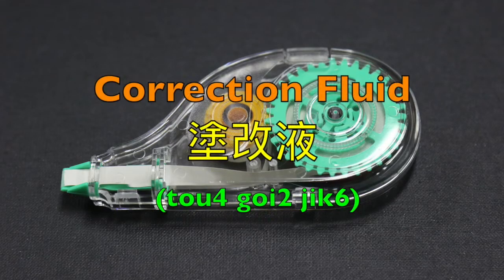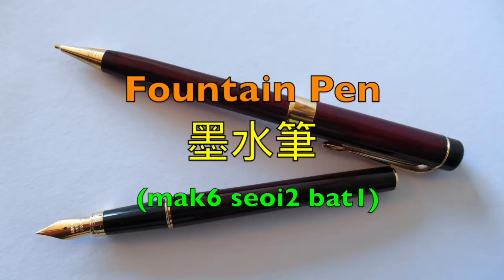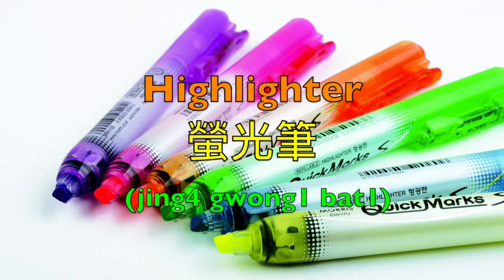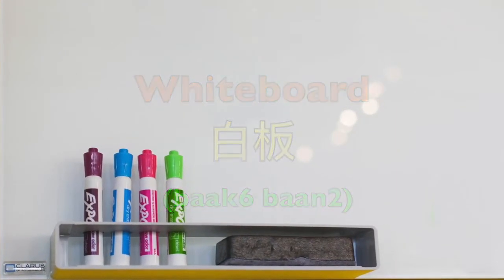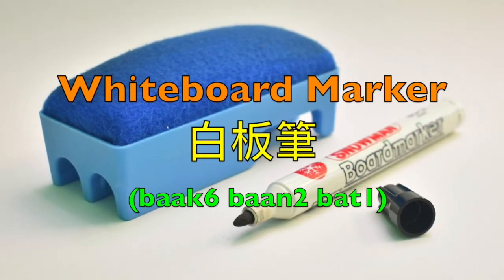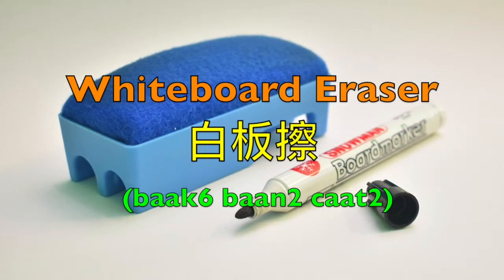It's alternative correction fluid, we say 塗改液. Fountain pen — 墨水筆. Ink — 墨水. Highlighter — 螢光筆. Whiteboard — 白板. Whiteboard marker — 白板筆. Whiteboard eraser — 白板筆.